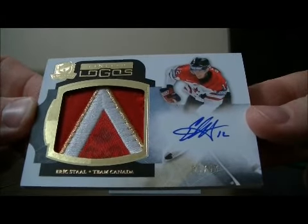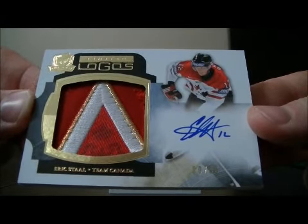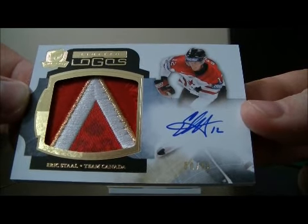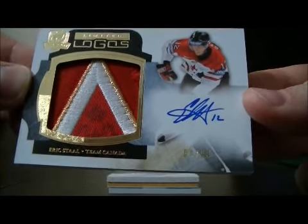We have a Limited Logos card of Team Canada featuring Eric Staal, 50 out of 50. This card goes to the Hurricanes — Eric Staal of Team Canada, 50 out of 50.